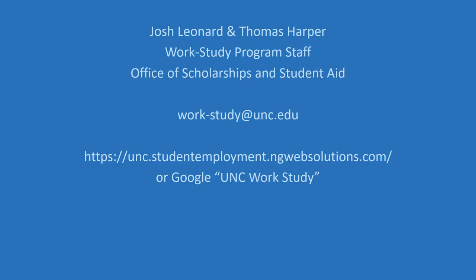Thank you so much for sticking with me. I'm Josh Leonard, and along with Thomas Harper, we are the work-study program staff. You can always reach us at work-study@unc.edu and find this resource and many others on the UNC work-study program website, or simply google UNC work-study to reach our site. Thank you so much, and I hope you have a great day.